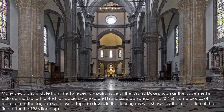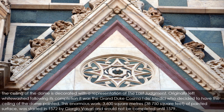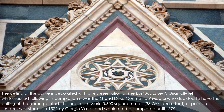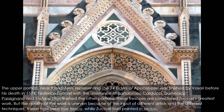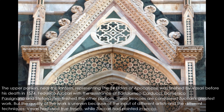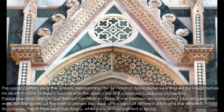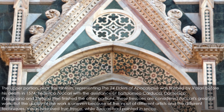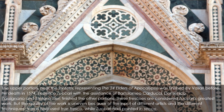The ceiling of the dome is decorated with a representation of the Last Judgment. Originally left whitewashed, it was Grand Duke Cosimo I de' Medici who decided to have the ceiling painted. This enormous work — 3,600 square meters of painted surface — was started in 1572 by Giorgio Vasari and completed in 1579. The upper portion near the lantern, representing the 24 Elders of the Apocalypse, was finished by Vasari before his death in 1574. Federico Zuccari, with the assistance of Bartolomeo Carducci, Domenico Passignano, and Stefano Pieri, finished the other portions. These frescoes are considered Zuccari's greatest work, though the quality is uneven due to different artists and techniques — Vasari had used true fresco while Zuccari had painted in secco.